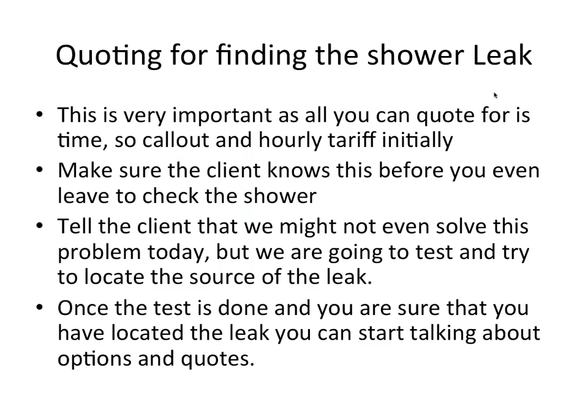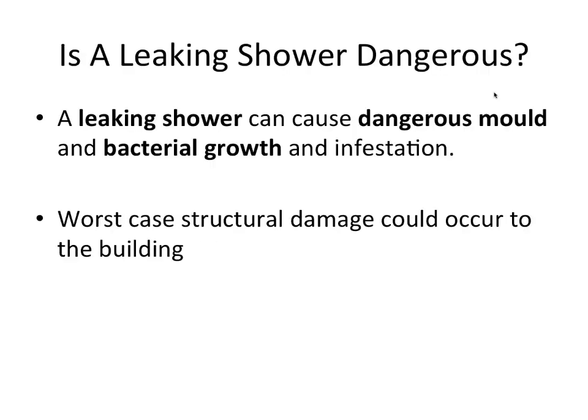Collecting a quote for finding the shower leak is very important. A call-out and hourly tariff is the only initial quote you can give — you can't say you'll fix it for 800 bucks. Make sure the client knows this before you leave. Tell the client we might not even solve this problem today, but we are going to test and try to locate the source of the leak. Once the test is done and you are sure you've located the leak, you can start talking about options and quotes.